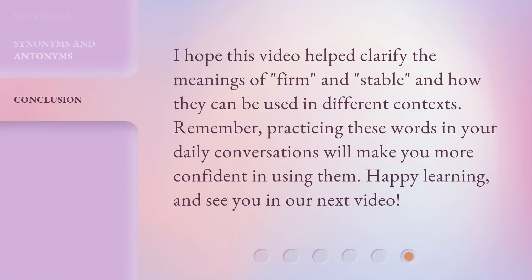I hope this video helped clarify the meanings of firm and stable, and how they can be used in different contexts. Remember, practicing these words in your daily conversations will make you more confident in using them. Happy learning, and see you in our next video.